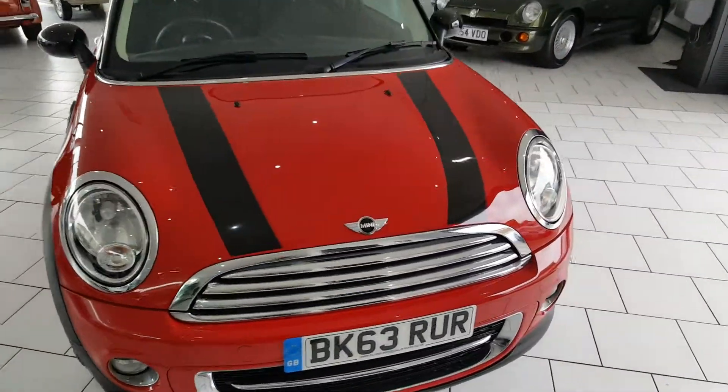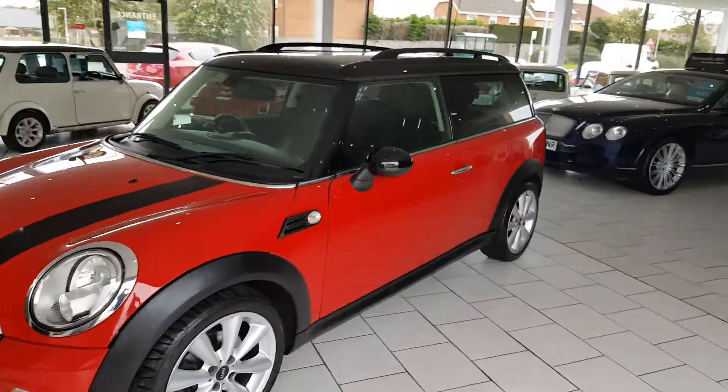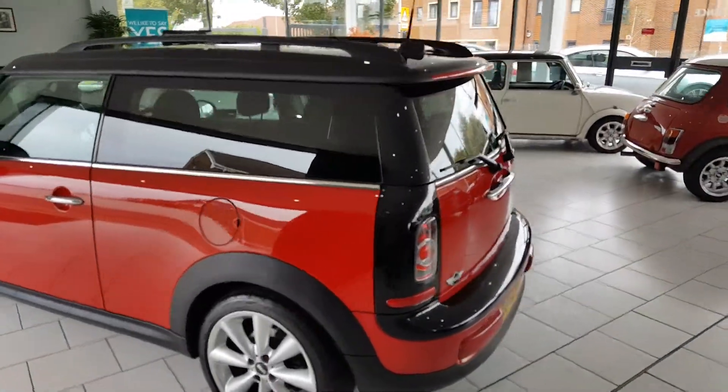This is our lovely 2013 Mini Cooper Clubman, with a 1.6 diesel engine. These cars have a very impressive 72 plus miles to the gallon, and only 20 pounds a year road tax — very, very economical to run.